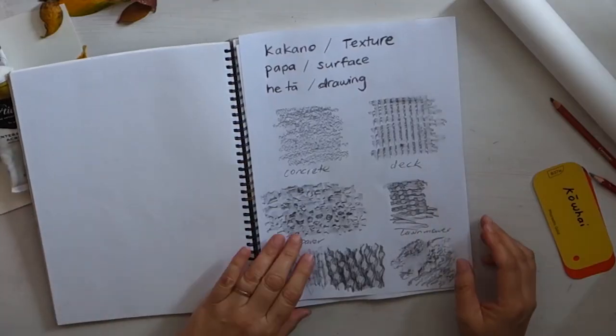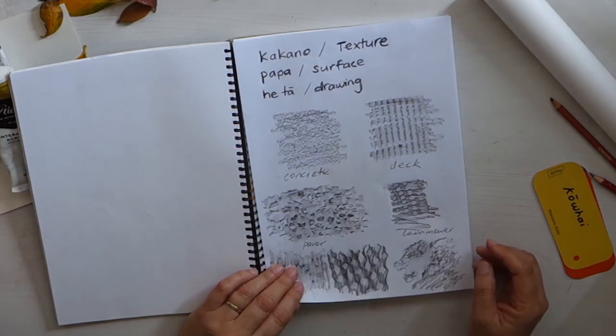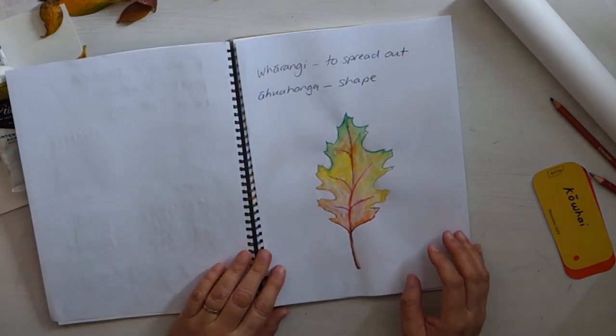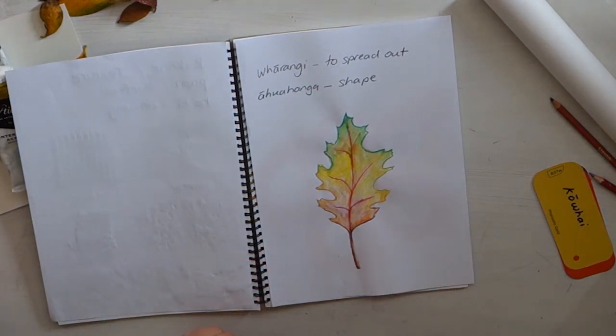Last time the key words that we looked at were kakano — texture; papa — surface; and hita — drawing. And our key words for today are parangi — to spread out. We're going to spread our leaves out a lot like the artist Andy Goldsworthy. And ahuhanga — shape. So let's go through a few things that we can do with our leaves today.